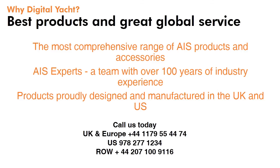So why choose Digital Yacht AIS? We truly do have the most comprehensive range of AIS products and accessories in the marketplace. Our team has over a hundred years of industry experience and our products are proudly designed and manufactured in the UK and US. We export to over a hundred different countries. Find out more about our AIS products by giving us a call today. Thanks for listening.